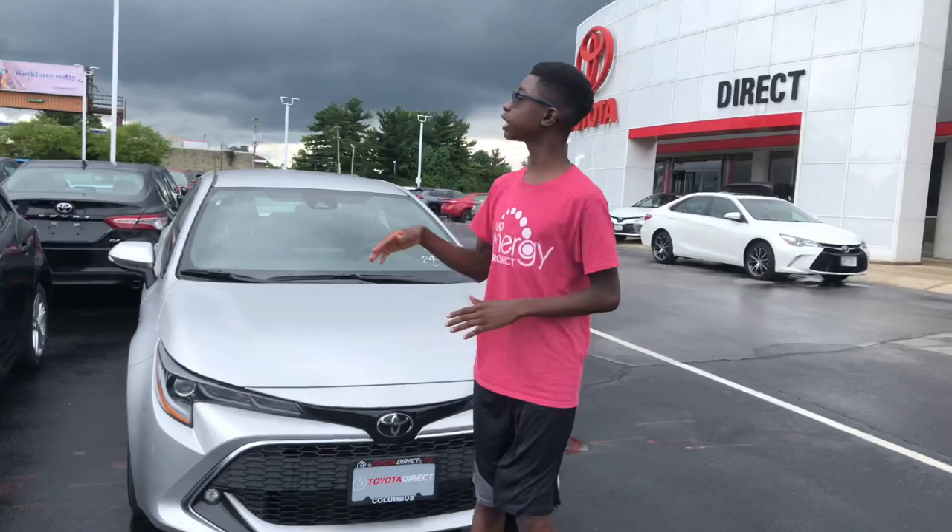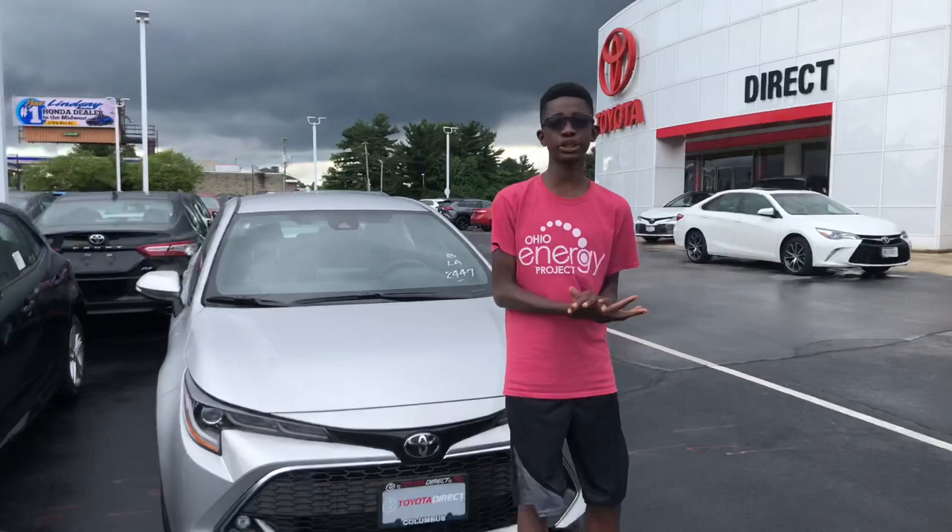Welcome back to my YouTube channel. Before I start this video, I'd like to give a huge shout out to Toyota Direct, located here in Columbus, Ohio, for giving us this Corolla to film. Today we have the 2019 Toyota Corolla hatchback.